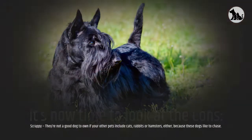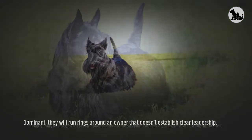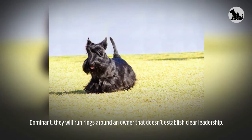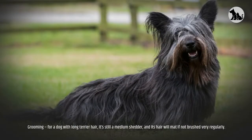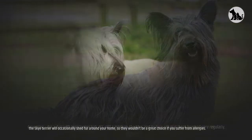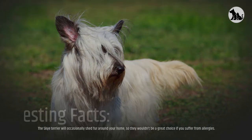Now for the cons. They're scrappy — not a good dog to own if your other pets include cats, rabbits, or hamsters, because these dogs like to chase. They're dominant and will run rings around an owner that doesn't establish clear leadership. They're not great with younger children and have high grooming needs. Despite the long terrier hair, they are still a medium shedder, and their hair will mat if not brushed very regularly. They would not be a great choice if you suffer from allergies.